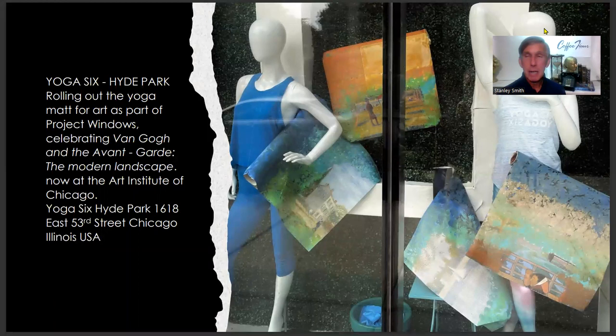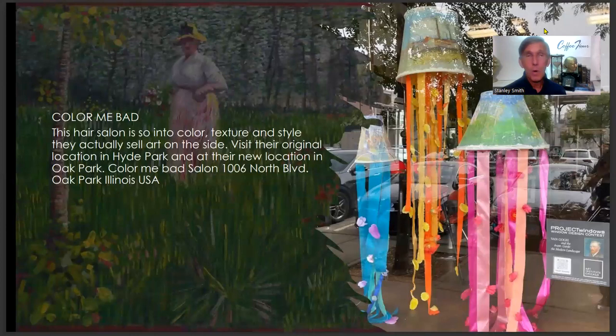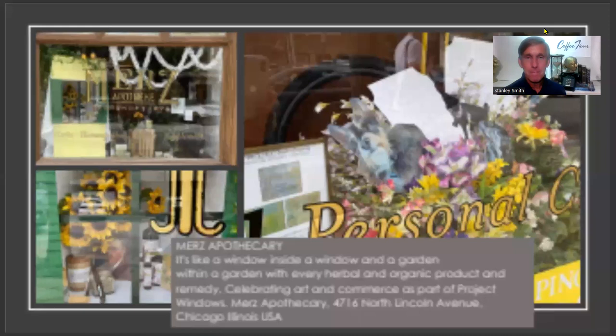Yoga 6 in Hyde Park rolled out the yoga mat — each mat features a different painting from the show so people can enjoy yoga and an art experience simultaneously. Color Me Bad, now at their new Oak Park location, specializes in dramatic hair color, textures, and weavings, with a fun lampshade display that tells the story to new customers in the neighborhood. Merz Pocket Theory in the Lincoln Square/Lakeview area: artist Grace Ann Watkins created a fun floral and bike display for every healing and luxury remedy you might be looking for.